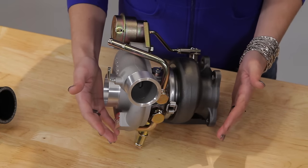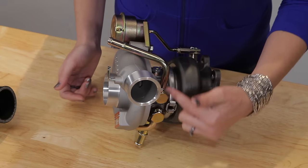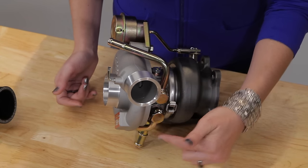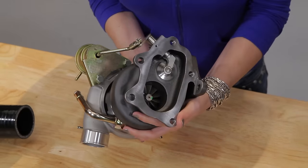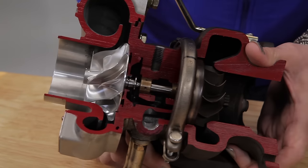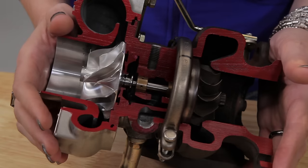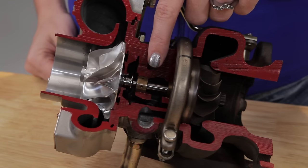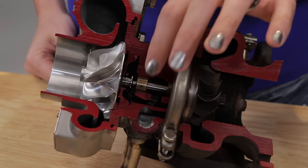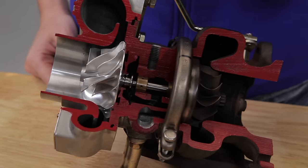Next up is the turbo itself. The turbo is made of two separate halves connected in the middle by a center housing and rotating assembly. One side is referred to as the cold side, while the other is the hot side. Looking at this turbo that graciously donated its life to our cause, you see the two sides as well as the wheels, bearing housing, water and oil passages, and the shaft that connects the wheels together. So when one spins, the other does too.